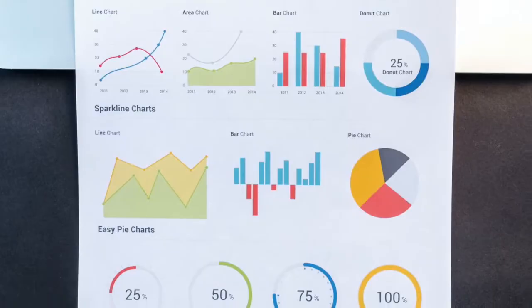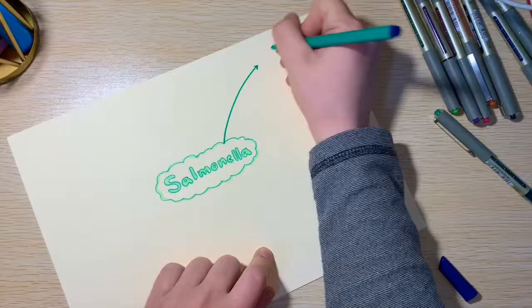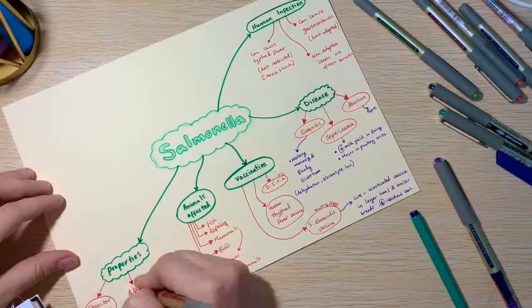My third tip is to draw mind maps or concept maps. Drawing mind maps is a method of visual brainstorming and can help the brain make connections between concepts. Mind maps can also help simplify complex ideas, memorize information, and can be more fun than writing blocks of text. This makes mind maps very appealing to visual learners, as we can be as creative as we want to be.